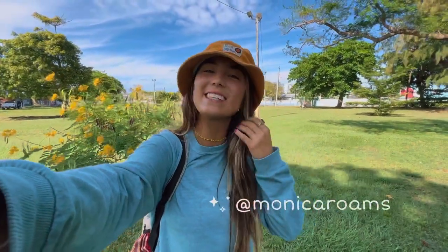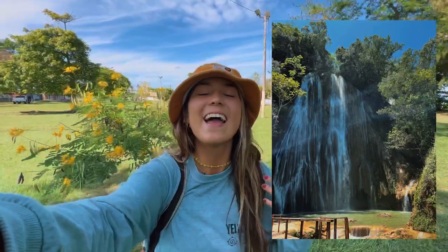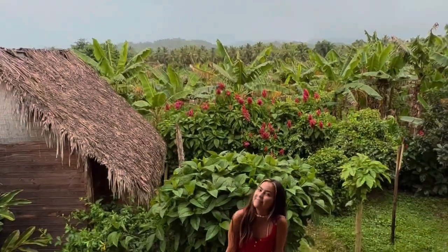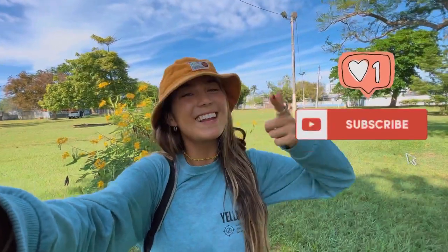Buenos días! It is your girl Monica from Monica Roams, and in today's video we'll be visiting the most famous waterfall in the Dominican Republic and showing y'all exactly where to stay. It is actually the coolest, most in-nature place you could stay in probably all of Samaná. So here we go — make sure to like and subscribe if you want to see more videos like this, and let's get into it!